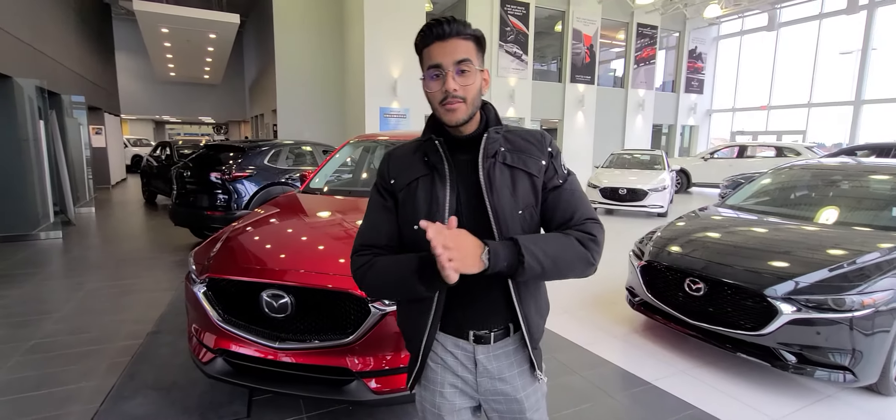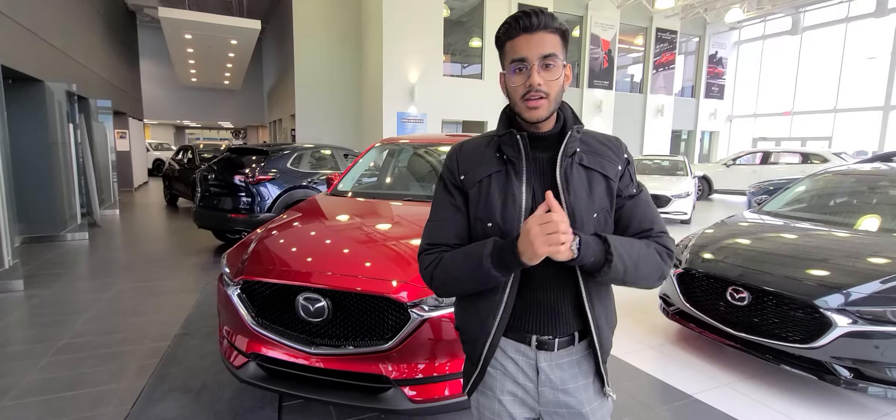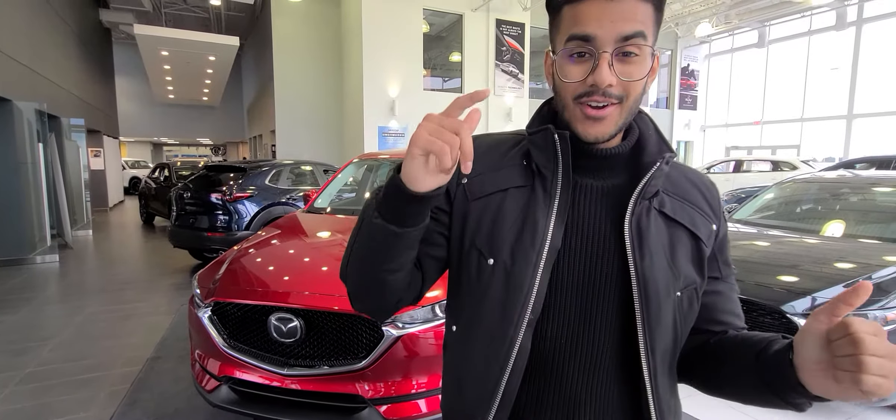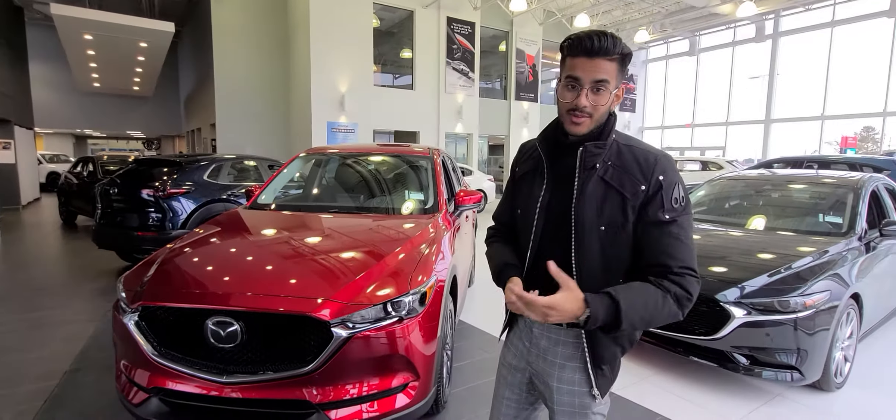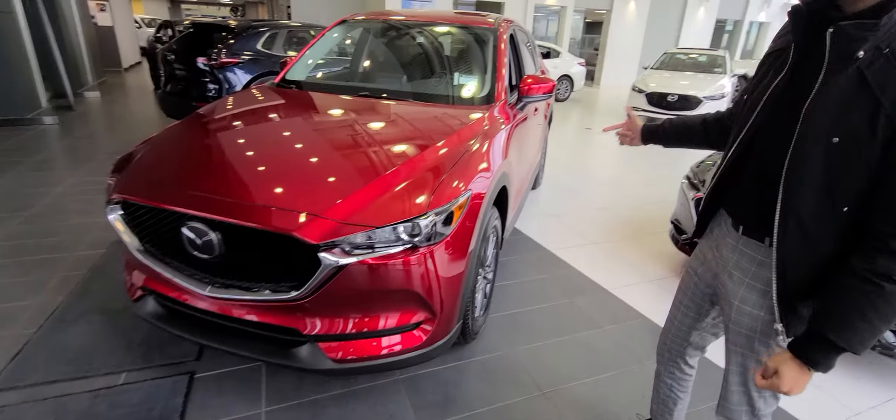Hey there Daryl, my name is Jazz. I'm here from LA Maz. I was just going over some of my previous files and I noticed that you're a current owner of a 2015 CX-5 GS, and I just wanted to make you a video just to show you the nice 2021 models I got here.